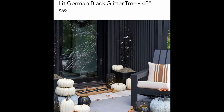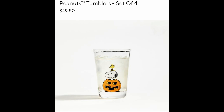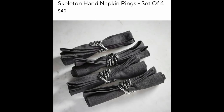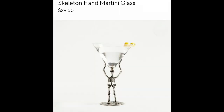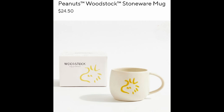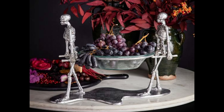I guarantee you can make this for less, but it's definitely cute for inspiration. These are cute and adorable. I'm loving this. I think I saw something recently at Home Goods that looked like that. Home Goods!